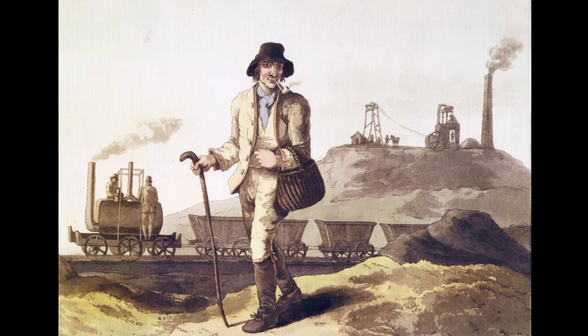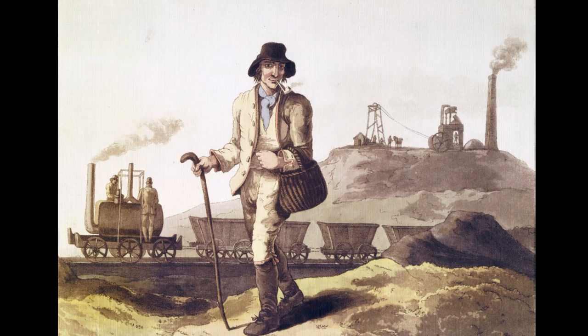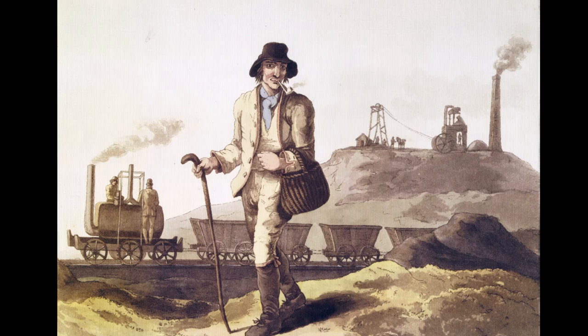Blenkinsop was born on Tyneside and was appointed as the viewer — or in modern parlance, the manager — at Middleton in 1808. He was tasked with modernising the colliery, its transportation system, as well as reducing costs.